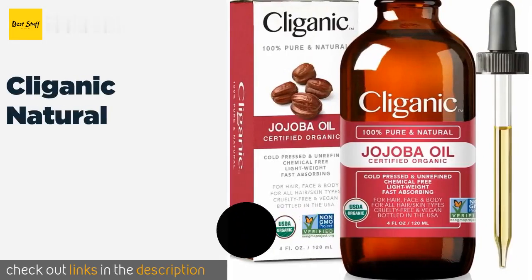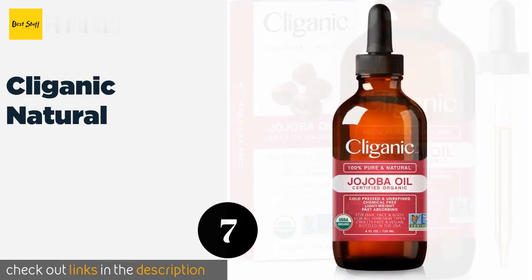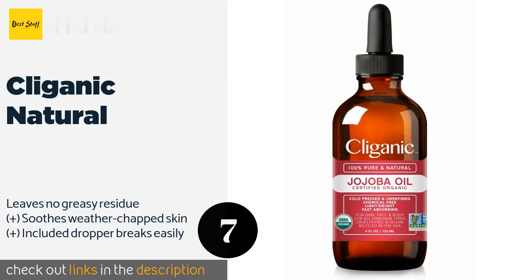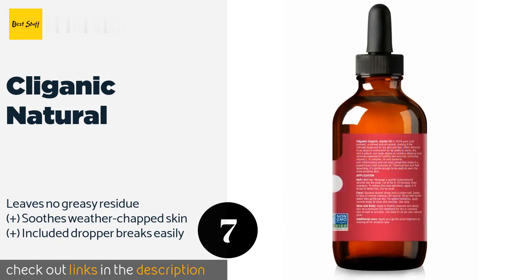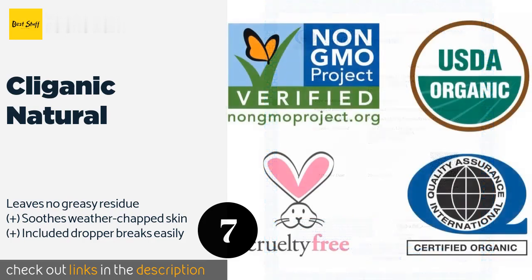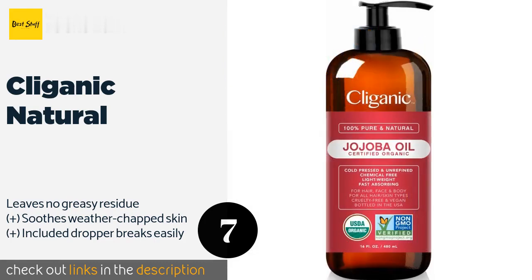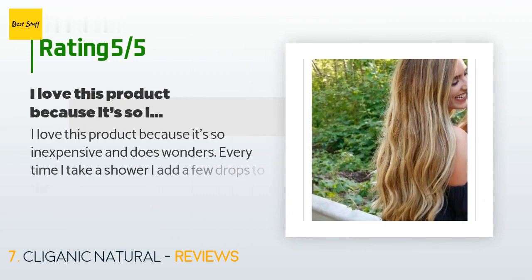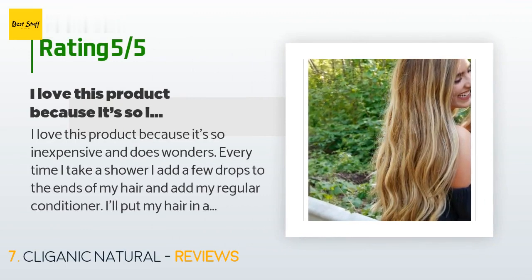The next product on our list is Kliganek Natural. Kliganek Natural comes in an amber-colored bottle that looks good on the shelf but also offers extended life, as this product is light sensitive and must be stored in darkness to protect it from oxidation and rancidity. This product is available on Amazon for $10. There are 10,345 reviews with an average rating of 4.7 stars.